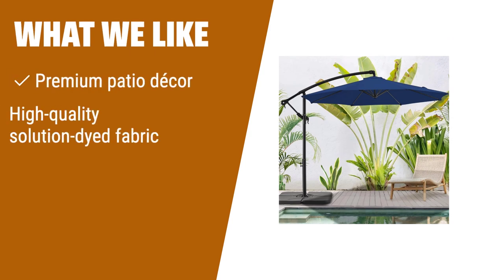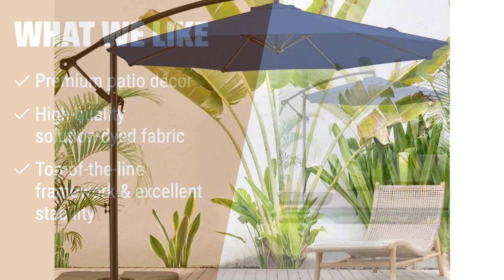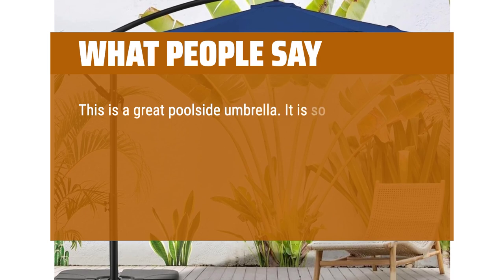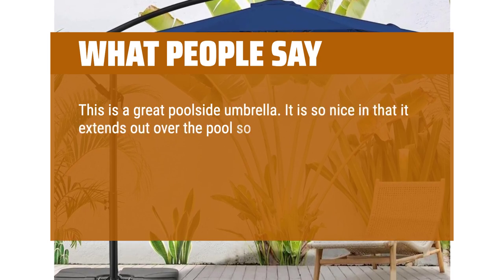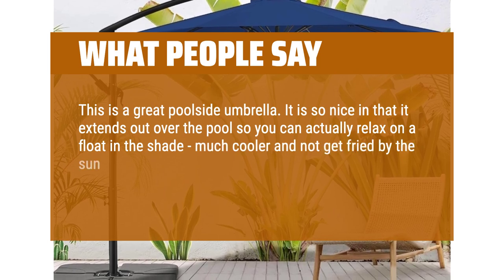What we like? If you have a taste for premium patio decor and are looking for a cantilever umbrella with high-quality solution dyed fabric, the Blackpolo 3M Cantilever Parasol Hanging Umbrella is the perfect choice. Its top-of-the-line framework and excellent stability ensure that you can enjoy your outdoor space without any worries. What people say? This is a great poolside umbrella — it extends out over the pool so you can actually relax on a float in the shade, much cooler and not get fried by the sun.